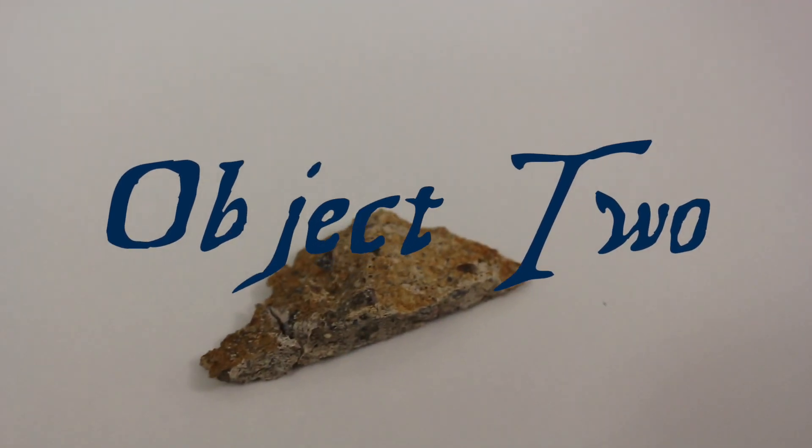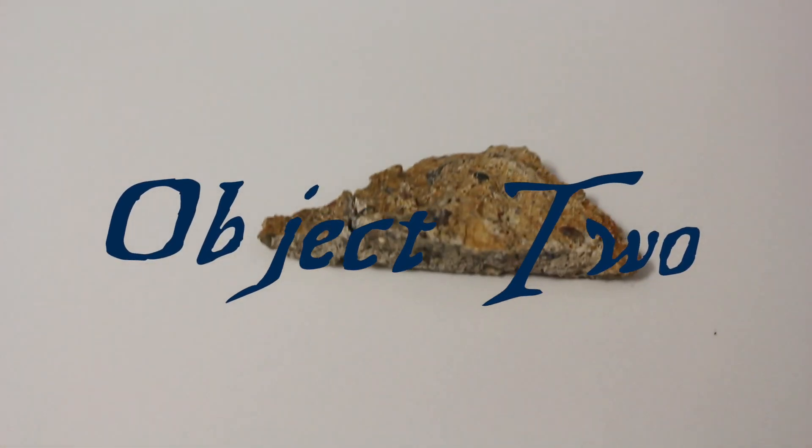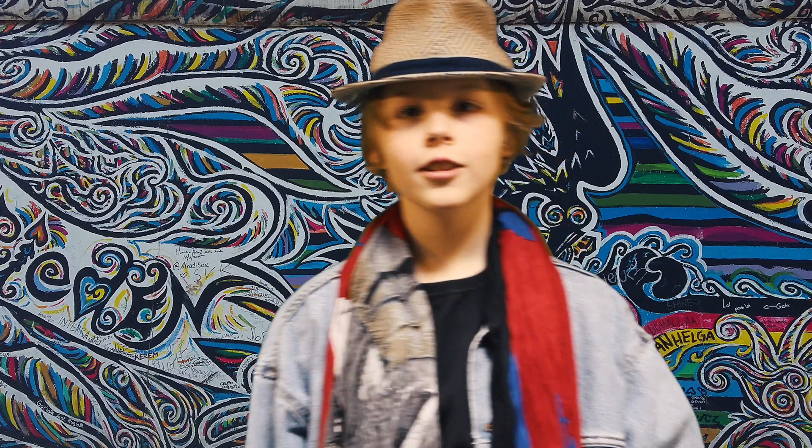This may look like an ordinary stone, however there is more here than meets the eye. This is a piece of the Berlin Wall. The wall came down on November 9th, 1989, and West and East Germany were united.